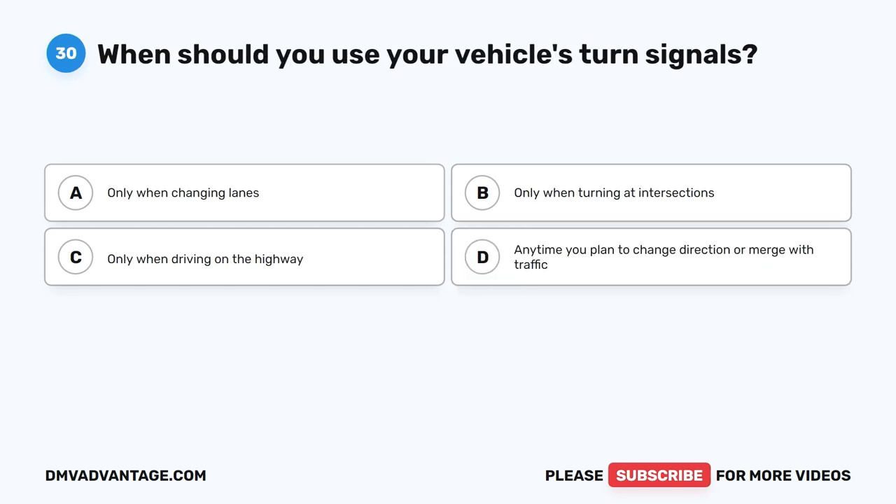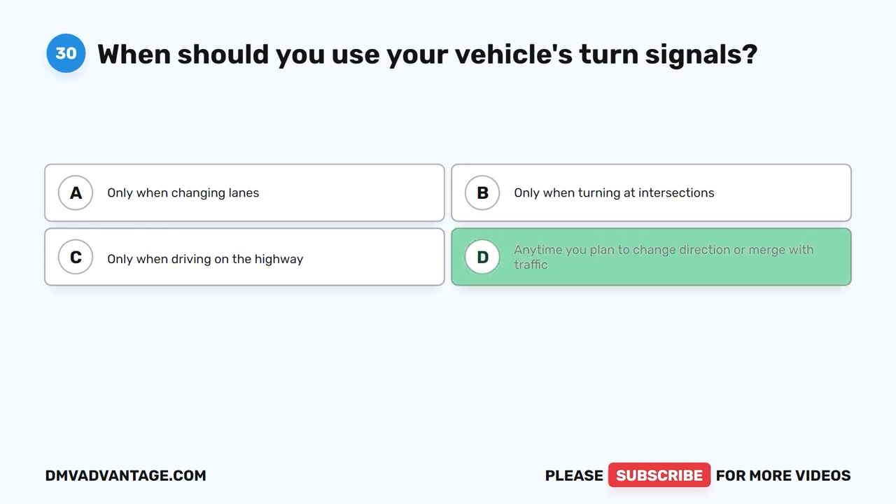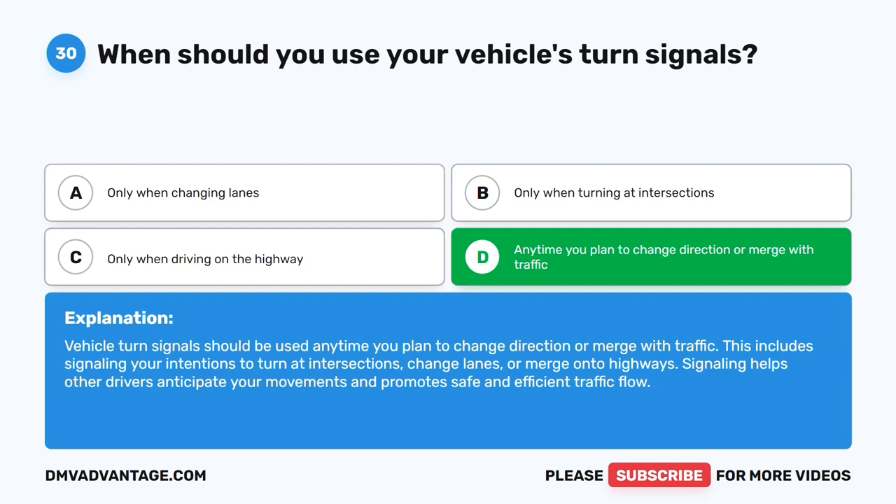Question 30: When should you use your vehicle's turn signals? The correct answer is D: Anytime you plan to change direction or merge with traffic. Vehicle turn signals should be used anytime you plan to change direction or merge with traffic. This includes signaling your intentions to turn at intersections, change lanes, or merge onto highways. Signaling helps other drivers anticipate your movements and promotes safe and efficient traffic flow.